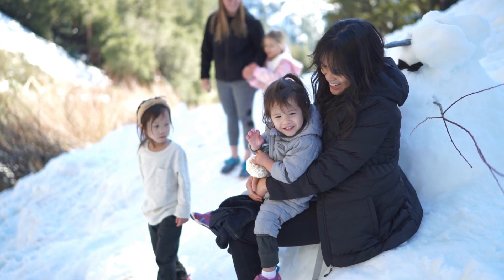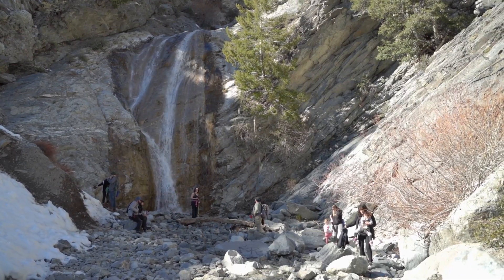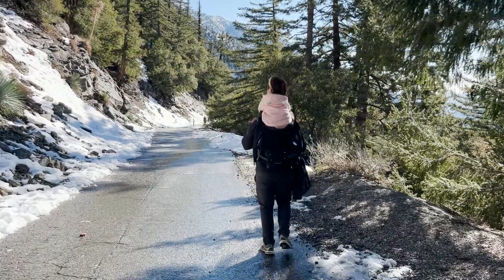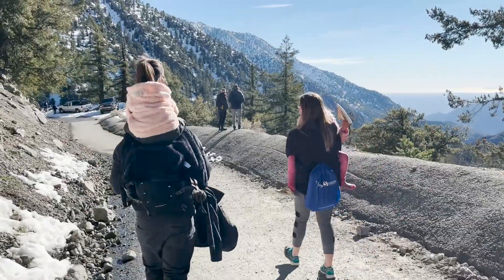Afterwards the girls played in the nearby snow before heading out. San Antonio Falls is a great place for families with kids — the paved road makes it extremely accessible. Just be ready to carry the kids out when their legs magically stop working.